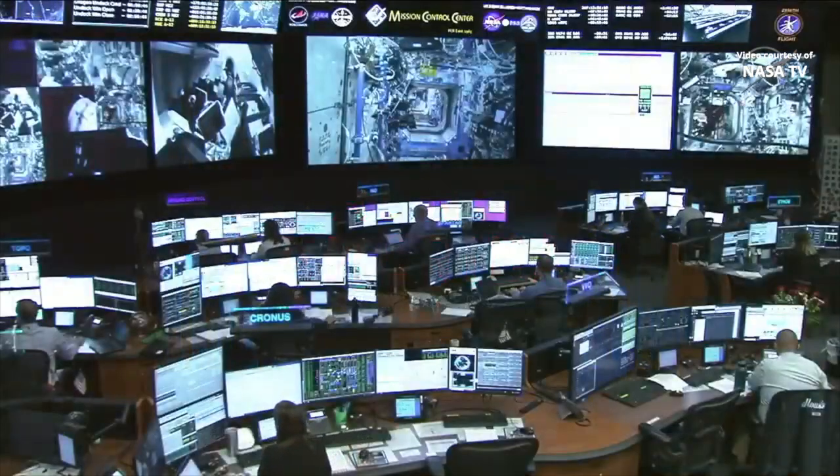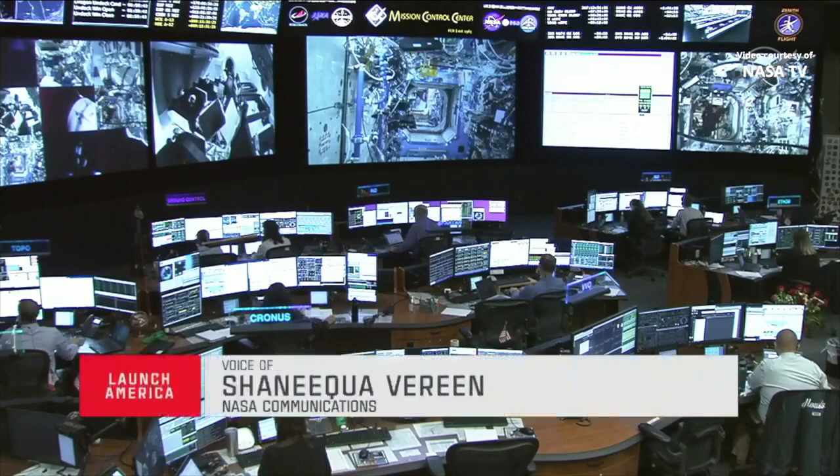Good morning and welcome to the International Space Station flight control room. I'm NASA Chaniqua Varine and you're watching live mission coverage for the NASA SpaceX Crew 4 mission.